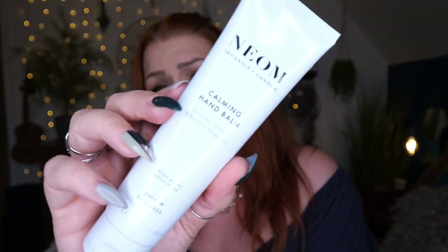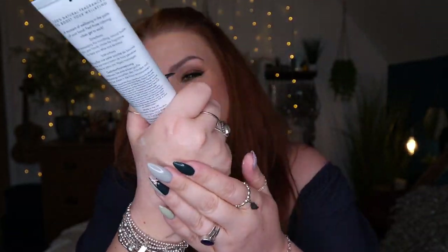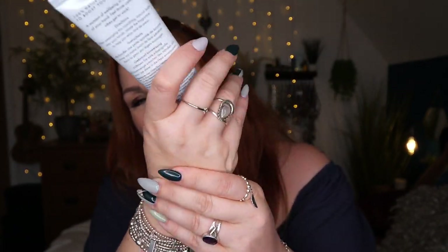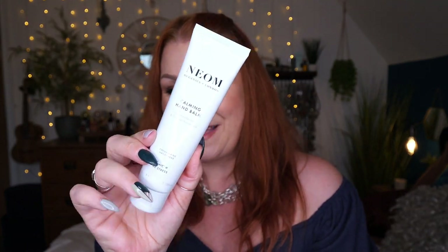Next we've got NEOM Cosmetics Calming Hand Balm in Lavender, Jasmine, and Brazilian Rosewood — a scent to de-stress — and there's 100ml here. This is gorgeous. I think this is the very first time I've ever had a full-size version; I've only ever tried little minis before. I love NEOM — I absolutely adore this brand. This is a balm I put on before bed at night. It's not strongly scented — you can smell the lavender but it's subtle. It's lovely.